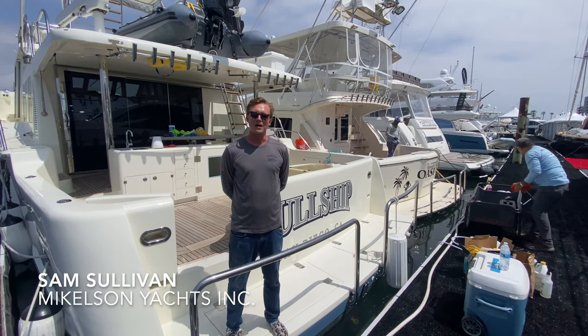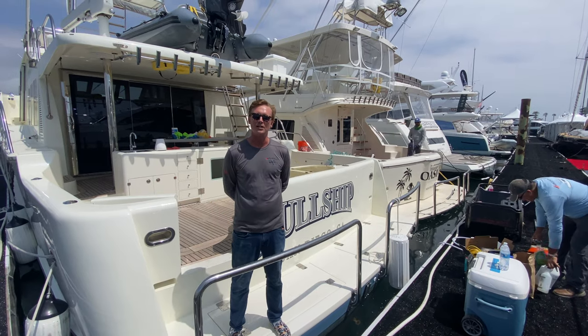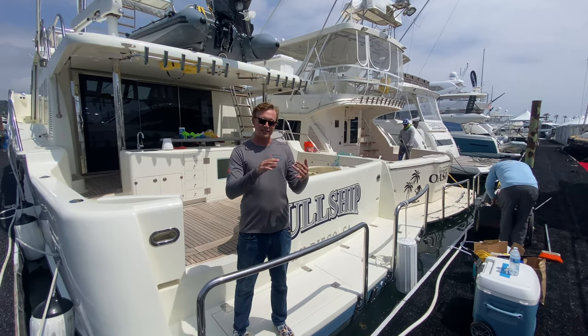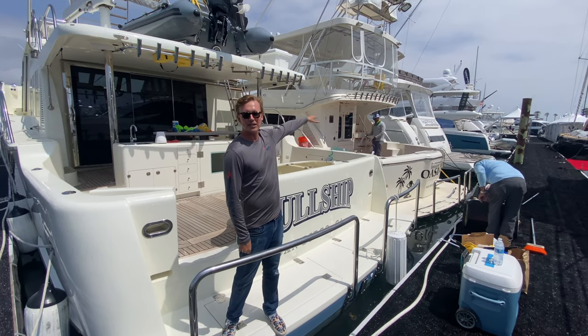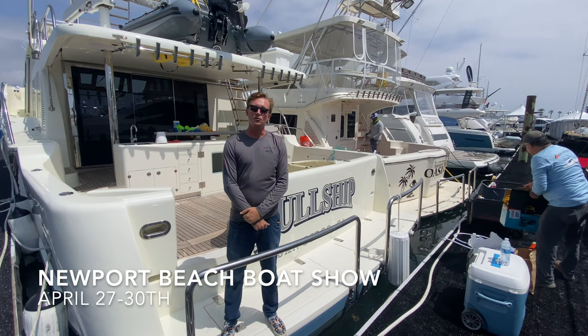Hey guys, it's Sam with Michelson Yachts. I'm up here in Newport Beach on the back of this 2020 Michelson 59 Nomad. We are going to be displaying this 2020 Michelson Nomad as well as this 2009 Michelson 43 that's behind me, right here at this year's Newport Beach show.